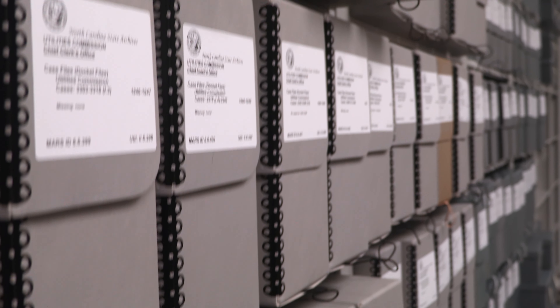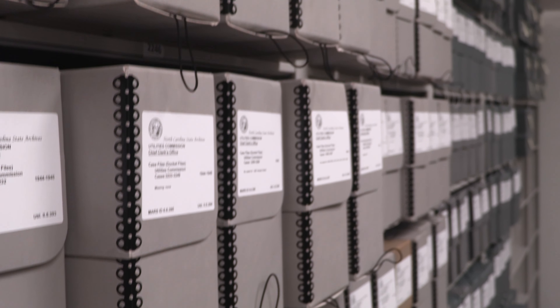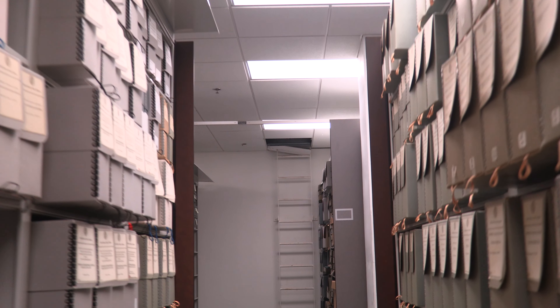Housing your collection in good archival quality enclosures provides physical support for the material, acts as a barrier from pollutants, dust, and light, and may serve as a chemical buffer against acidic degradation.